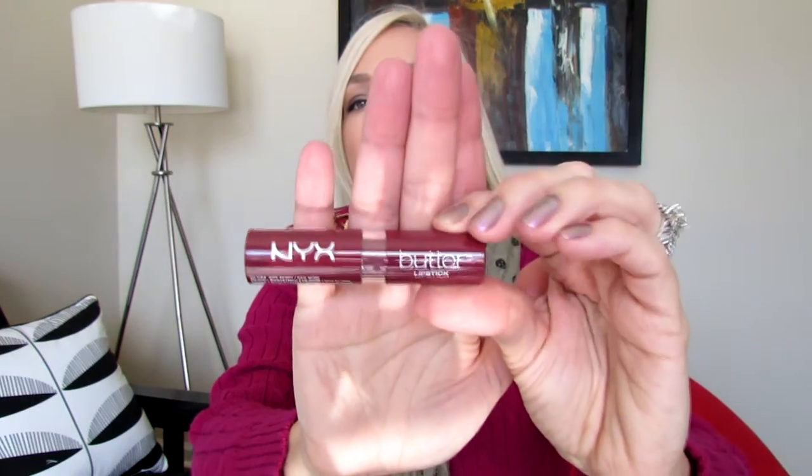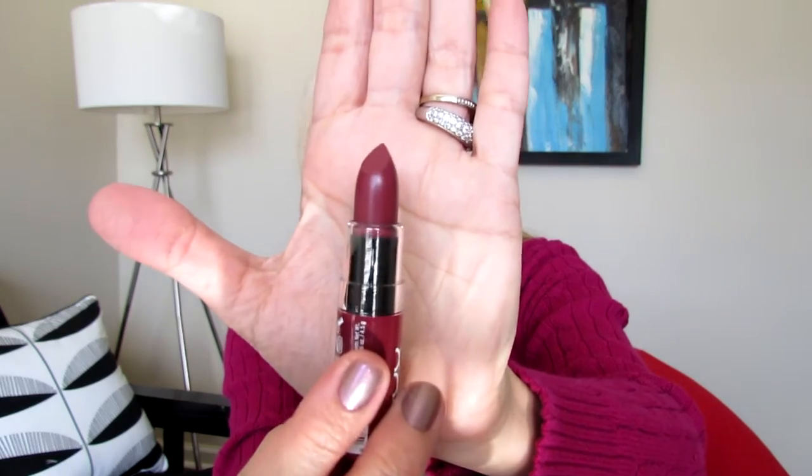The fourth item is by NYX — it's a butter lipstick. I'm not sure if this is from the original butter lipstick line or the newer butter soft line. The color is 'Ripe Berry.' It's beautiful — a berry shade, very moisturizing and on the sheer side, pretty shiny. I love lipsticks, and this is a gorgeous color.